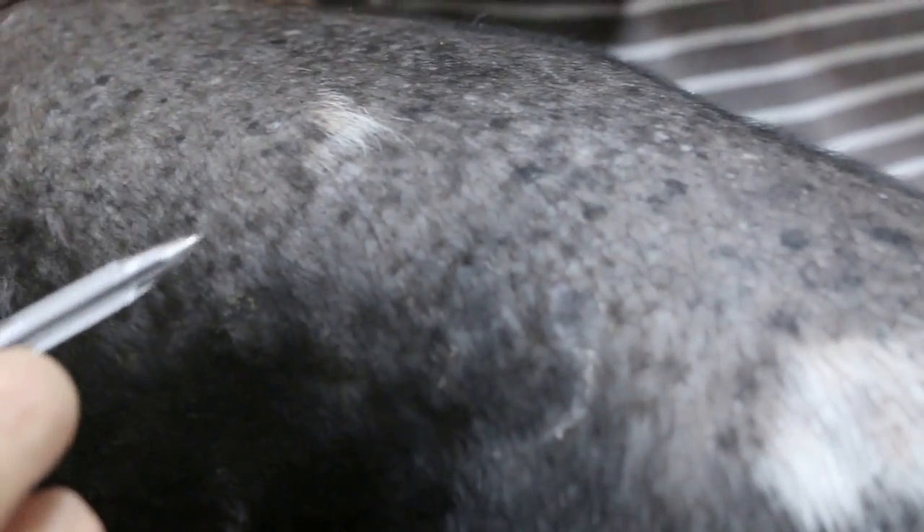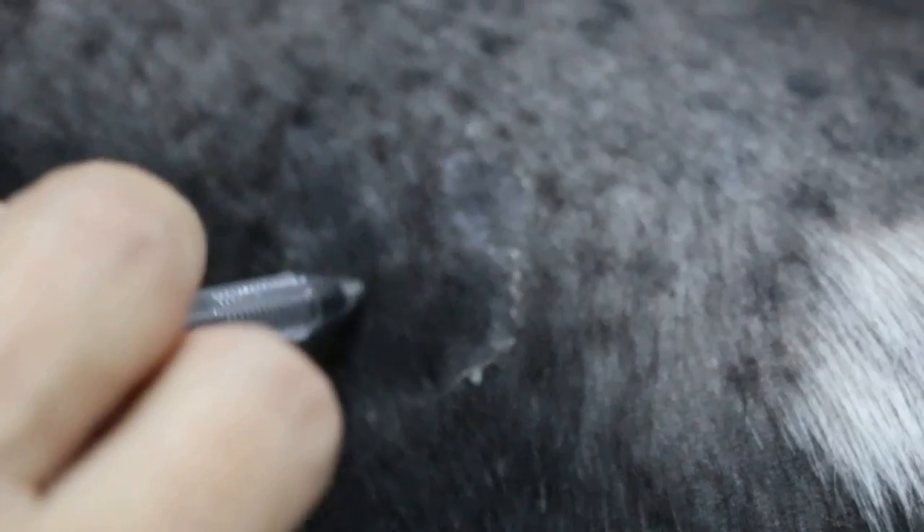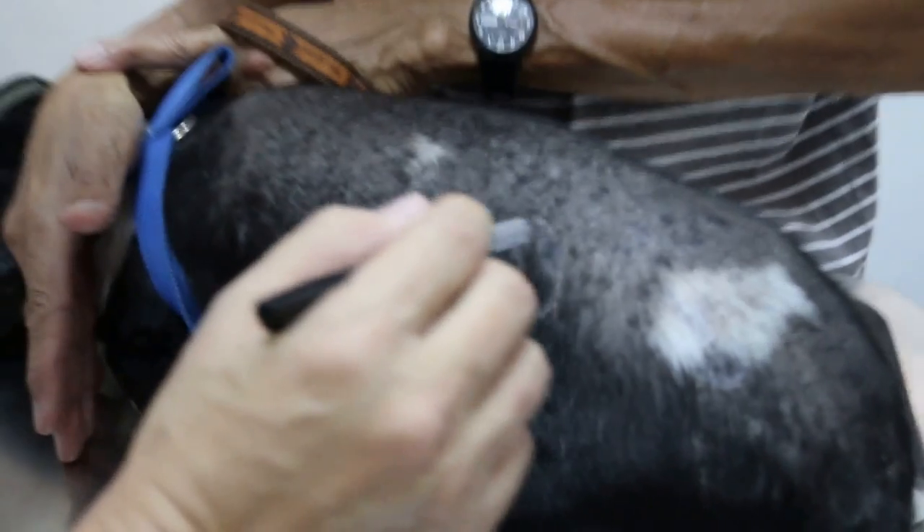Now the signs of ringworm are circular patches. You can see this one here — this is a circular one. Now they are using antifungal wash, so the center part actually has no more ringworm. The hair has come back, but the sides, the ringworm still spreads. So this is one example.